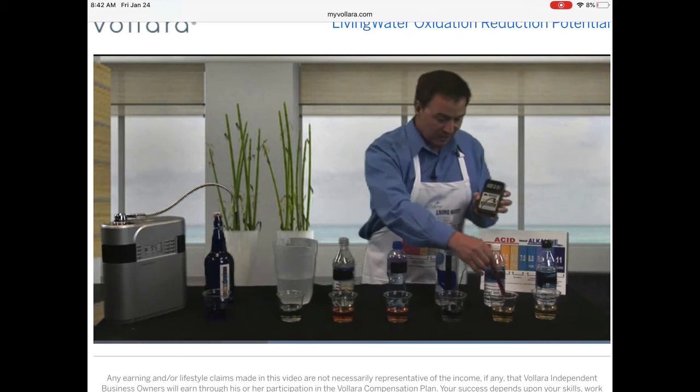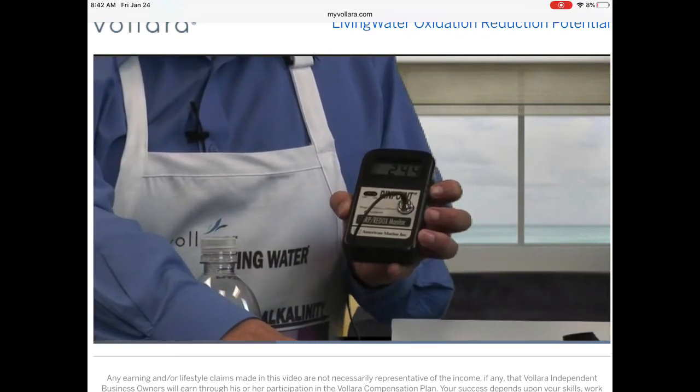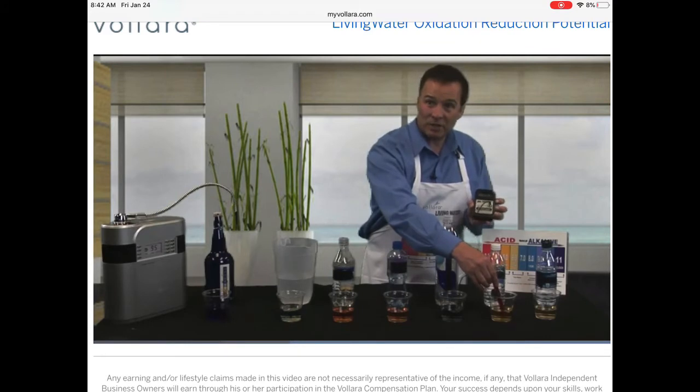Now let's test this next beverage. This is another popular water — it's 249, a positive number. It's very oxidizing, acidic. It's sapping our energy.